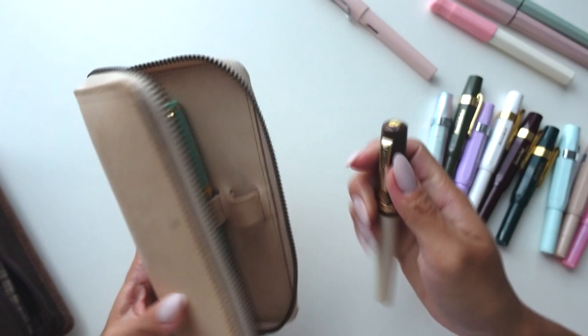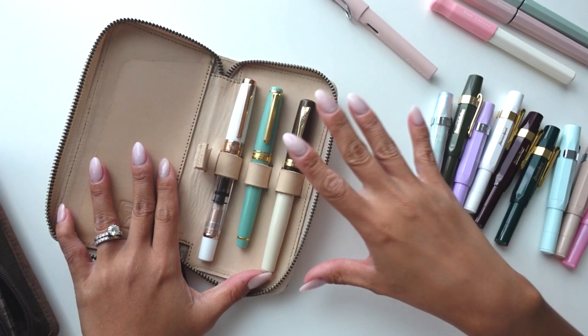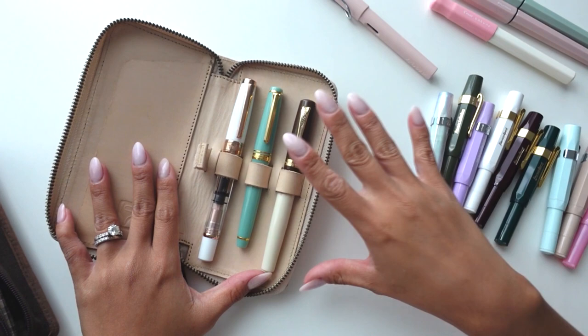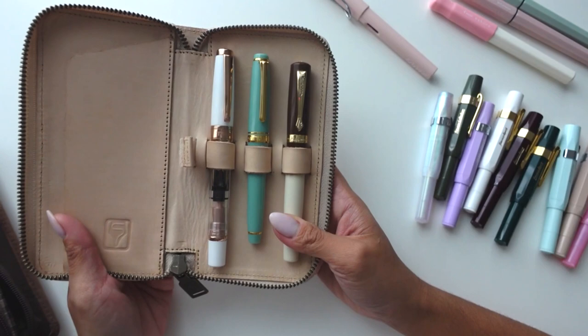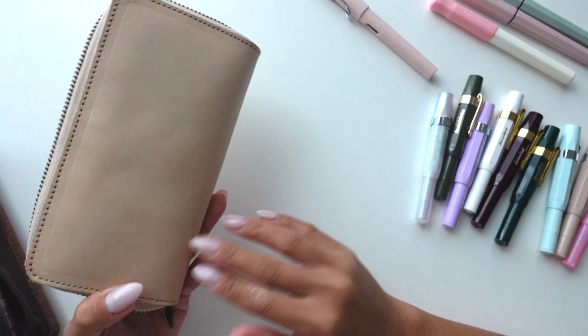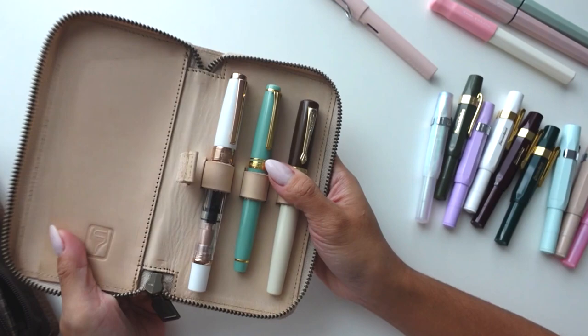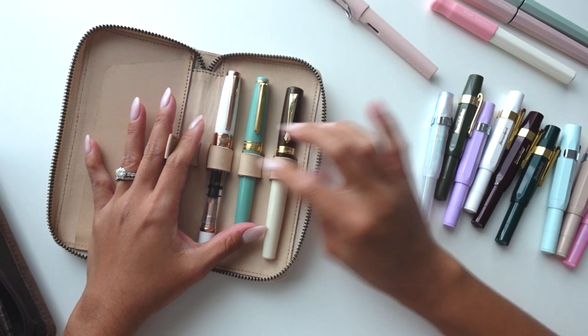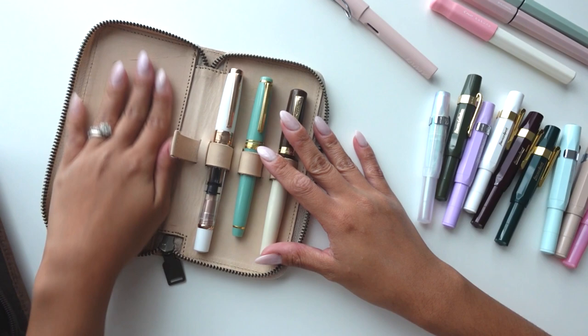Let me show you this pen case because I always get questions about it. This is from Shibui PH, made in the Philippines, and I purchased mine from Gold Spot Pens. They have other sizes and colors too. This is the undyed leather one - I paid around 60 dollars for it, which felt like a lot at the time, but it has really proven its worth. Everything is leather and the strap is adjustable so any size pen will fit. I keep my scissors and tweezers in the little flap for on-the-go.